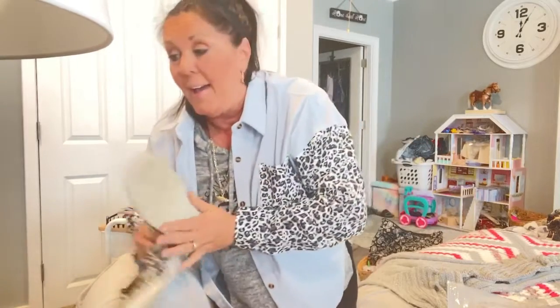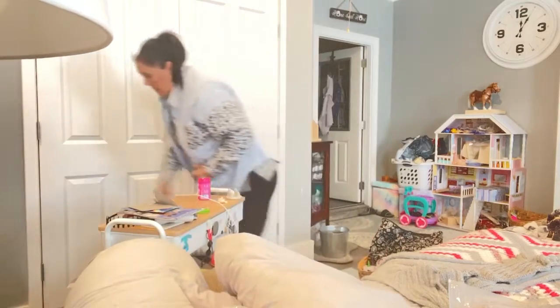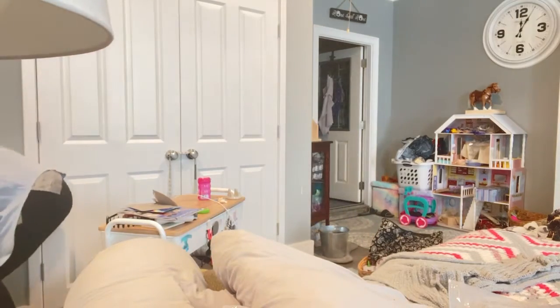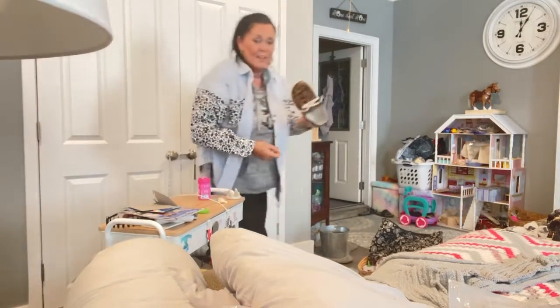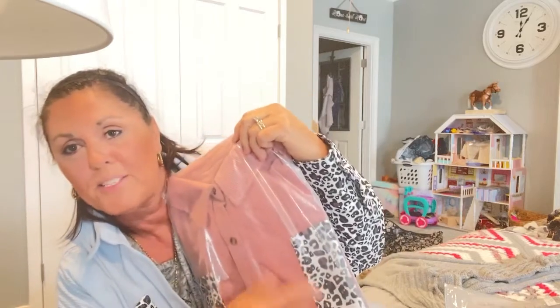And then this is another color — it doesn't match it, but I do have... I'm all matchy-matchy sometimes. This is going to match my shirt. Not exactly, but anyways. I'm having fun with it. And then I've got the pink that'll match my white shoes. That is too cool — I didn't even know that. That worked out well.